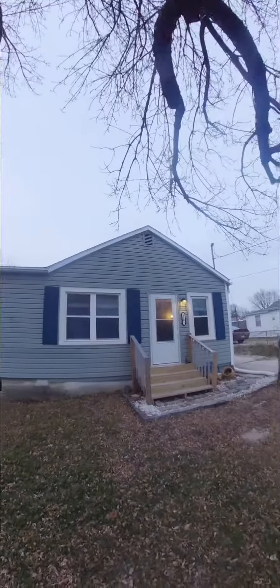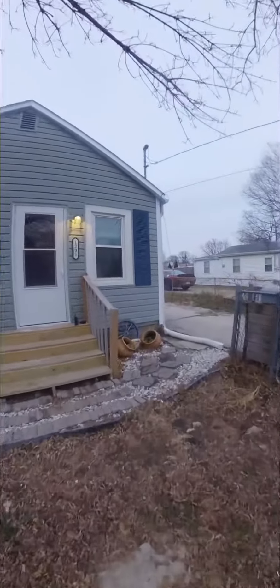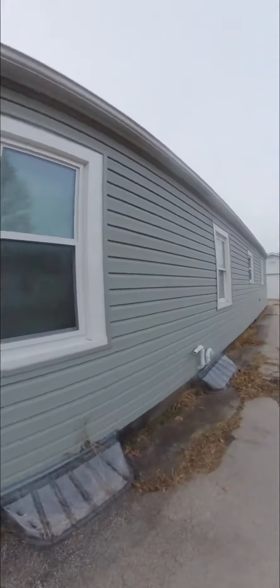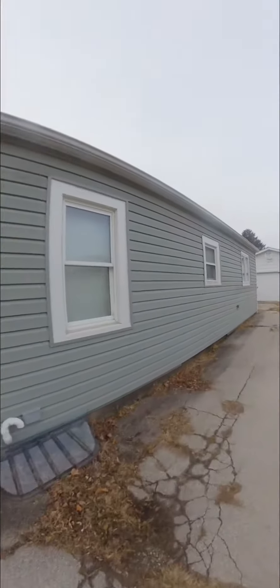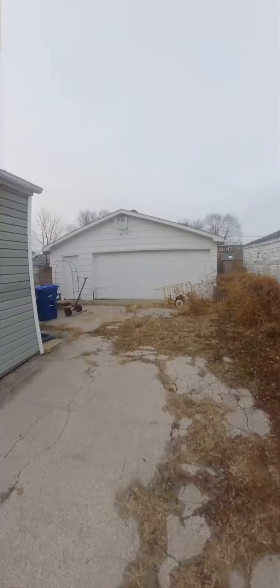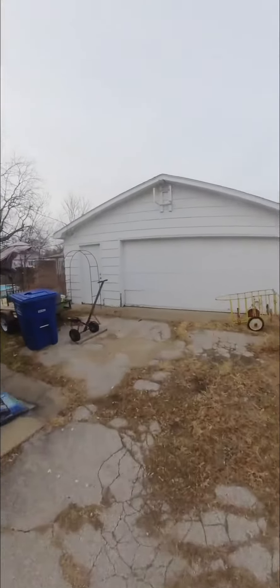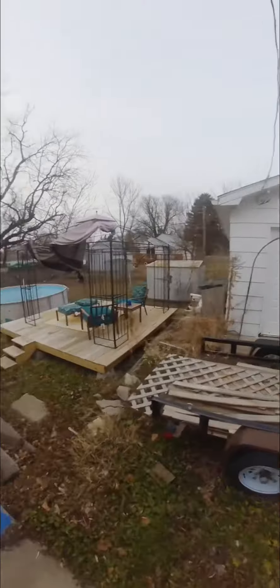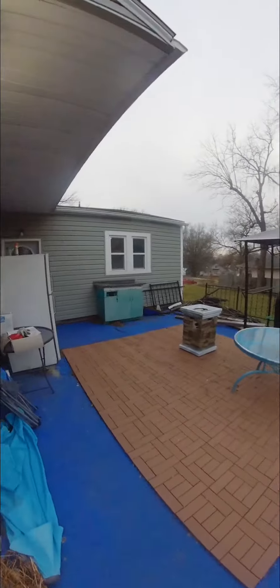Taking you to the outside — all the way fenced in, including the front yard, so if you have a dog, that's nice. Lots of parking space, two-and-a-half car garage. Windows are newer, siding is new. There's a nice sitting area out here and a shed as well.